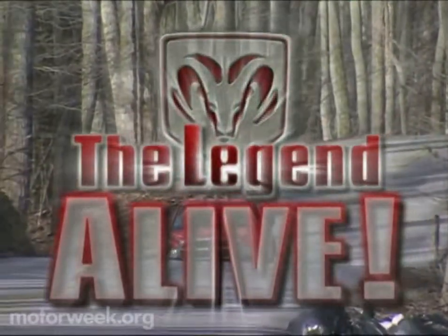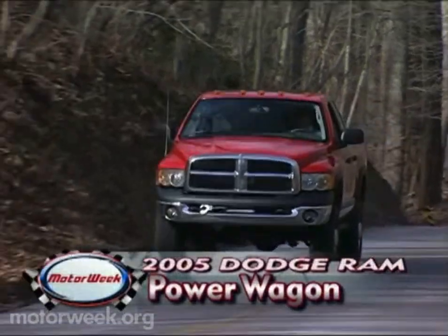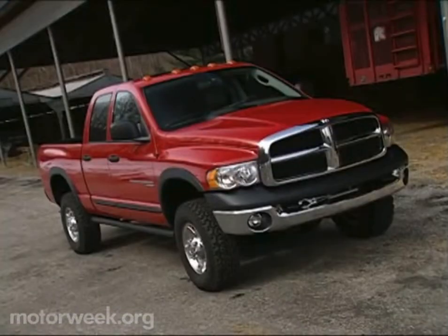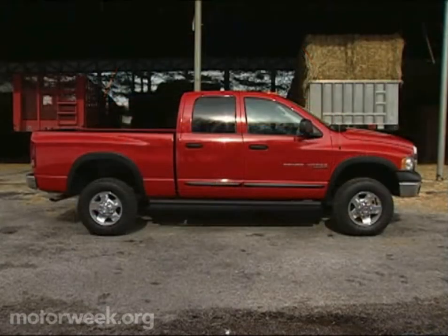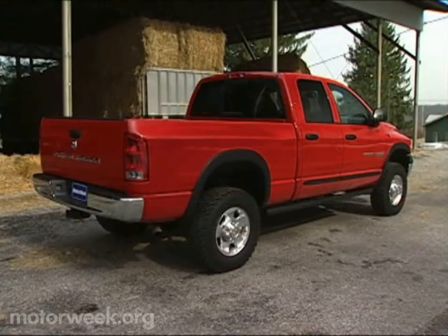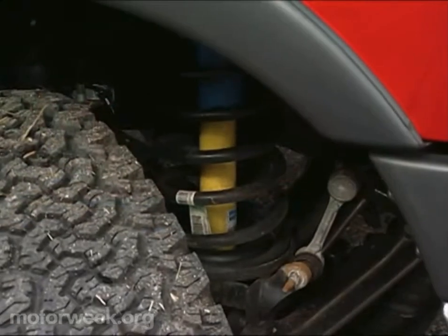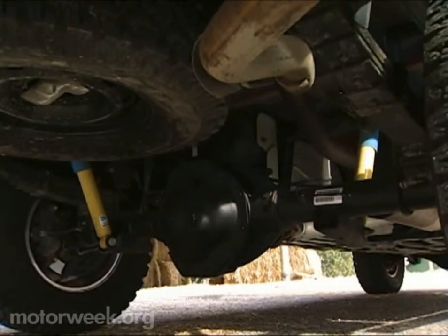It can, with the right equipment. Dodge threw everything but the kitchen sink at the 2005 Ram Power Wagon in an effort to build the toughest 4x4 pickup in the world. They started with the heavy-duty Ram 2500 platform and then beefed it up for major league stump jumping. The solid axle suspension boasts heavy-duty Bilstein gas shocks, front coil springs, and single-stage rear leaf springs.